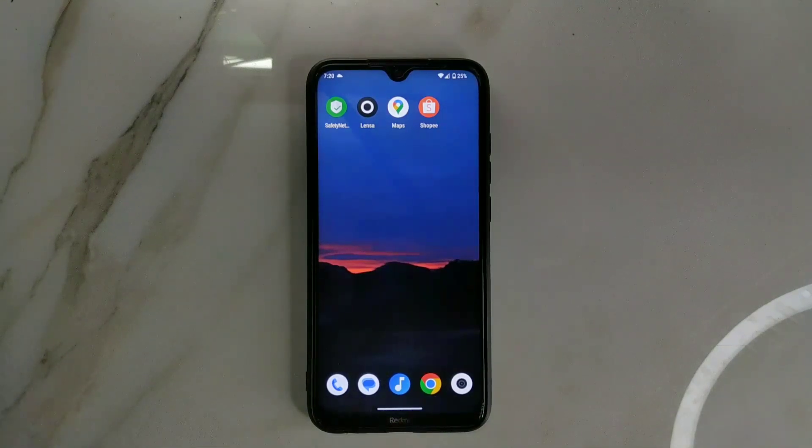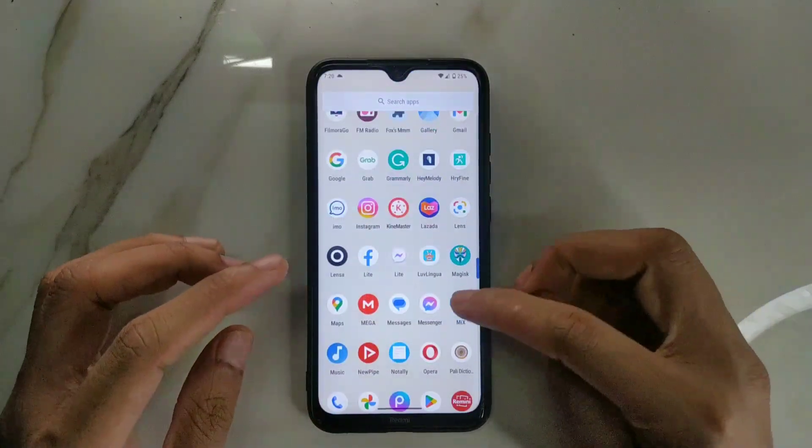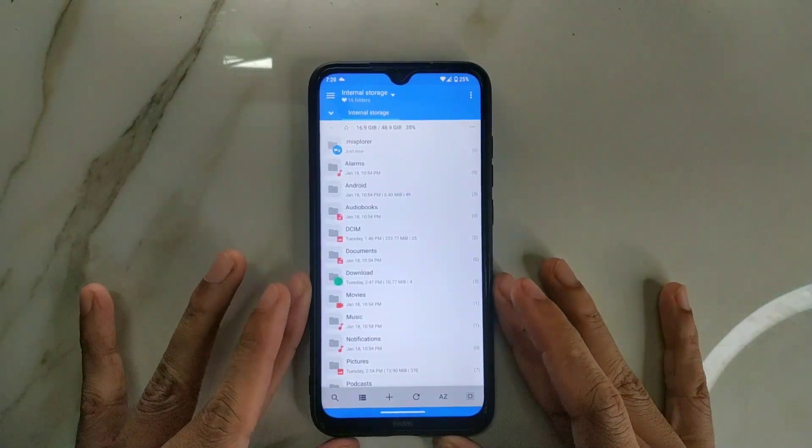This ROM doesn't come with Google's file explorer - instead it comes with MiX Explorer, which is a really good file explorer. It supports PDF and many other things, and it's actually better than Google's file explorer.